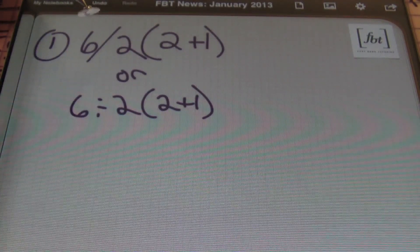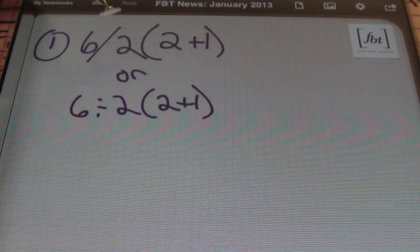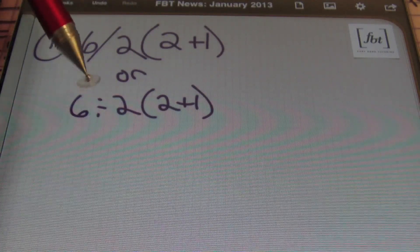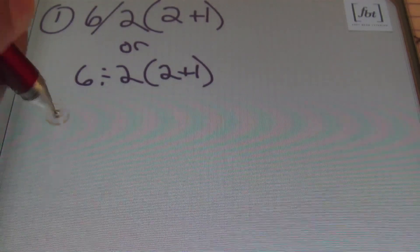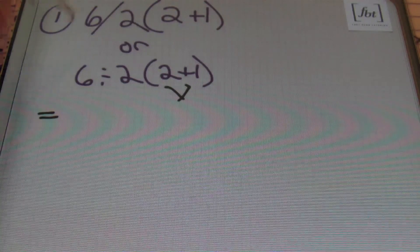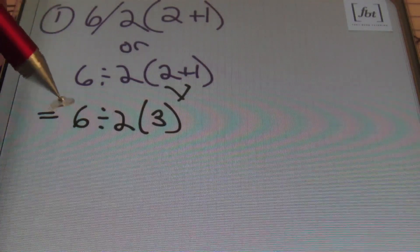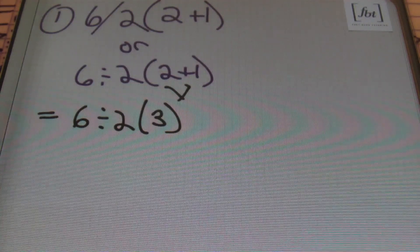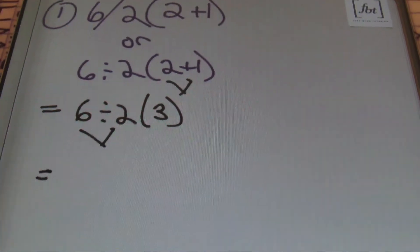This problem has been coming up quite a bit on Facebook. The question is written as 6 divided by the quantity of 2 plus 1, or equivalently, 6 divided by 2 times the quantity of 2 plus 1. Either way you write it, the first thing you must do is work inside the parentheses. So adding 2 plus 1 gives 6 divided by 2 times 3. Then, using the order of operations, we work from left to right — division and multiplication have the same priority, but you do the one you see first. The division symbol comes first, so 6 divided by 2 is 3. Then 3 times 3 gives you 9.